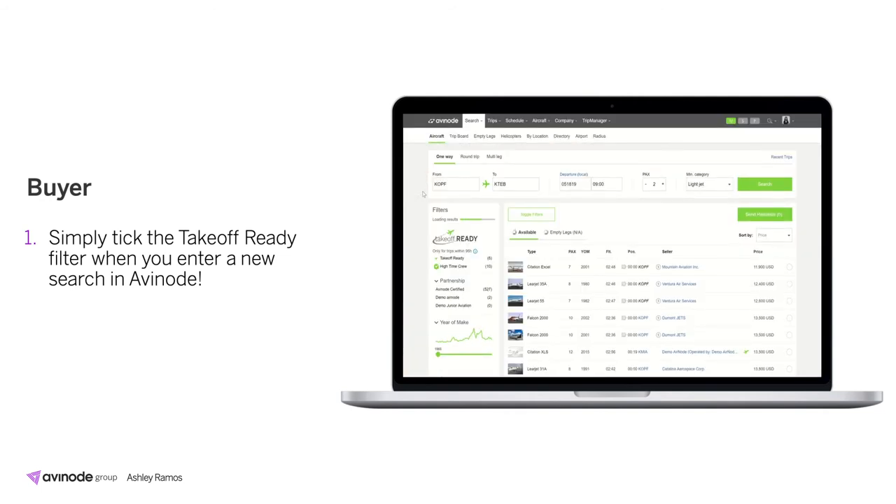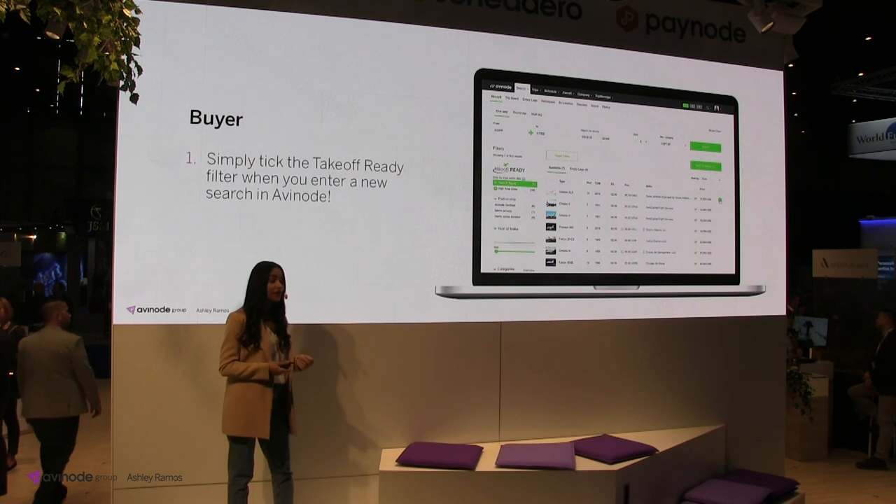On the left hand side we've added a new Takeoff Ready filter. You can now filter by Takeoff Ready and Takeoff Ready with high time crew if your mission requires it. Once you make the selection, the search results on the right hand side narrow down. If you hover over the icon on the right hand side, you will be able to see who at the operator company went into the system and manually verified this aircraft is Takeoff Ready. You'll then make your selections and send the request off to the operator, who will be notified they've received a Takeoff Ready request.